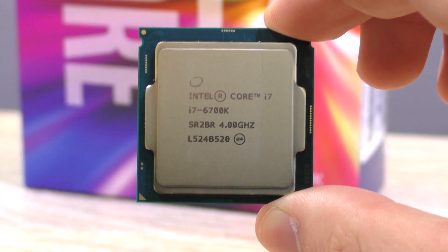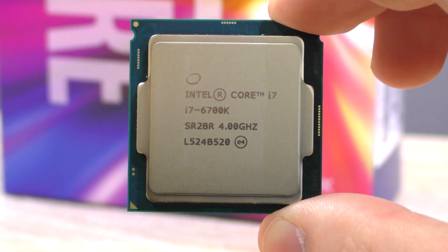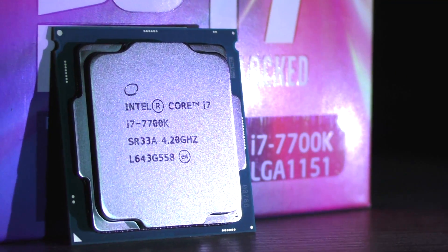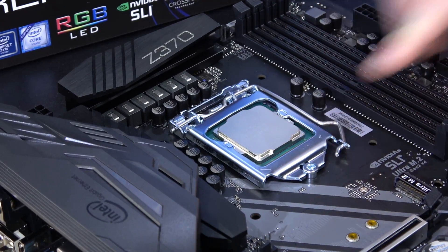But a question might arise: is it really worth it upgrading if you already own a 6700K or 7700K? Today I will be testing stock performance only.